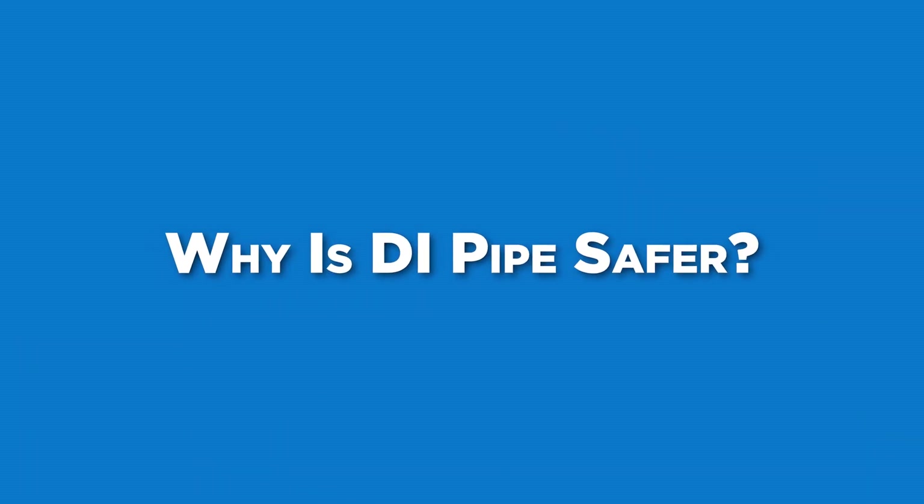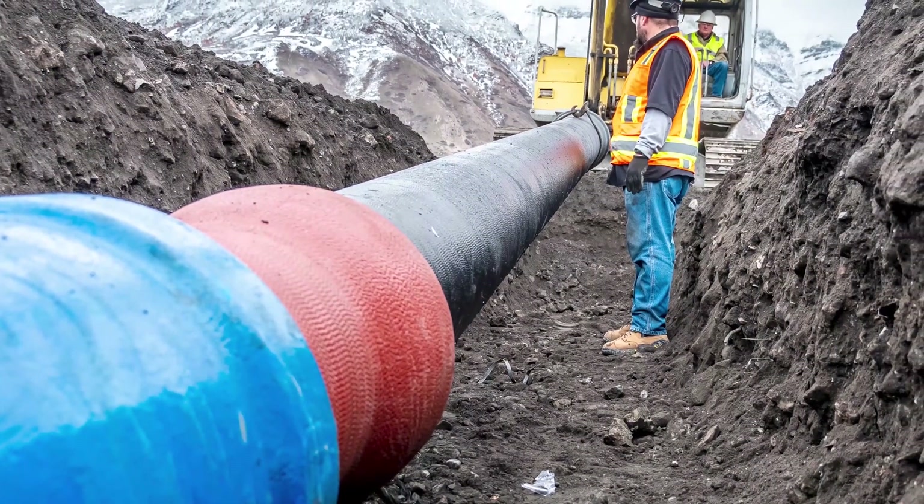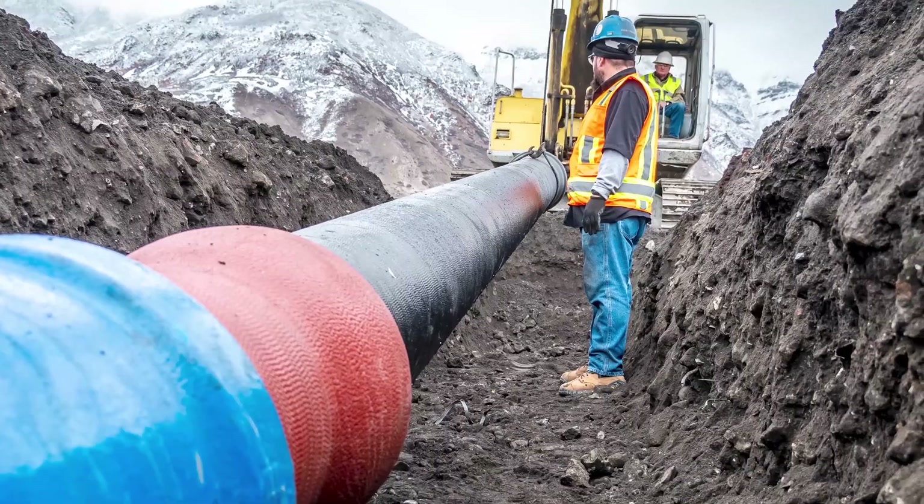PVC may be cheap in the short term, but can cost us all in the long term. Ever hear the term 'when it matters'? When does a water or sewer line not matter or not be important? At McWane Ductile, we use the term 'building iron strong utilities for generations,' and that is exactly what we do.